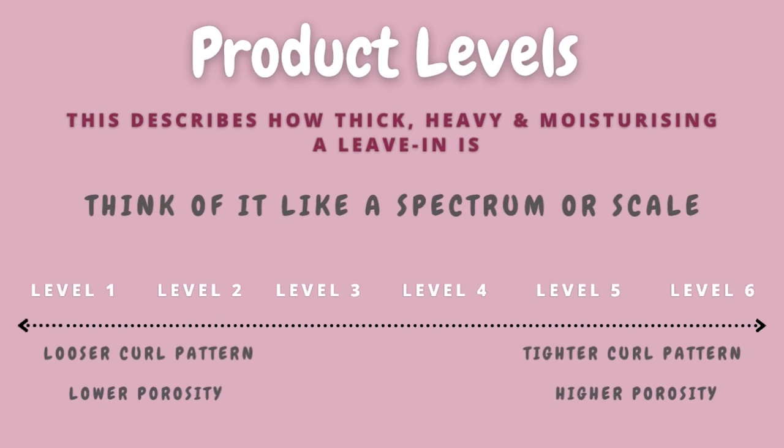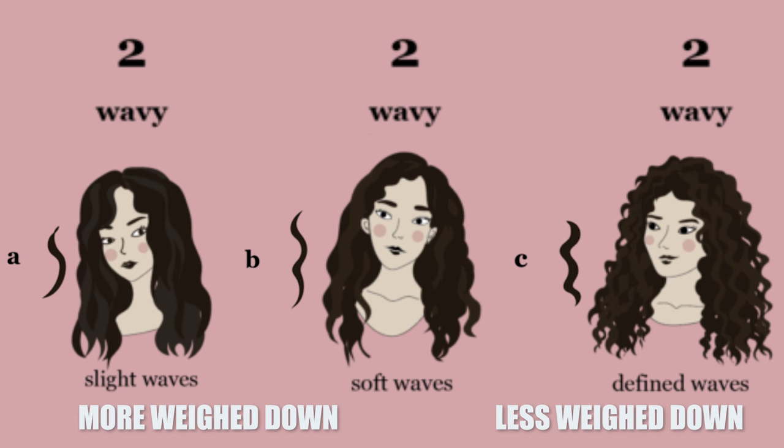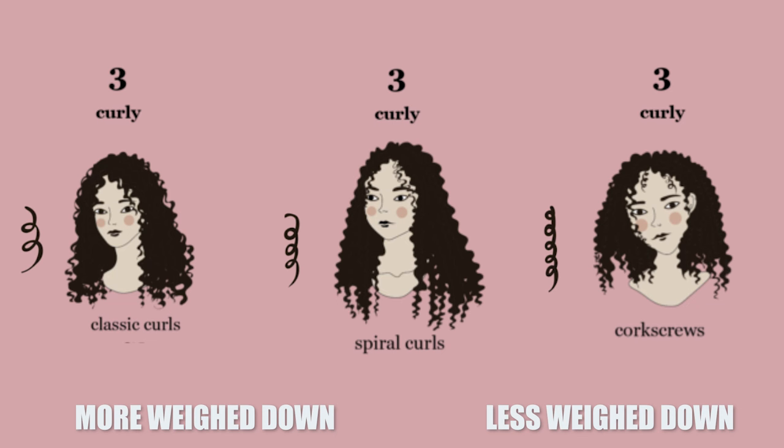I want to make this video where I include every single leave-in conditioner I currently have so it's easier for you to compare between all of them. When talking about hair type, wavy hair gets weighed down more easily than curly hair. On the spectrum from 2a to 2c, 2a gets weighed down most easily, and 3c hair will not be as weighed down as 3a. But it is not possible to recommend a leave-in based on hair type alone — porosity also matters equally.